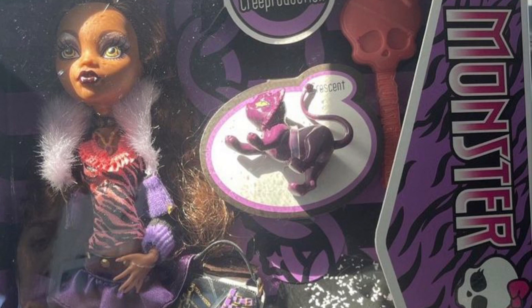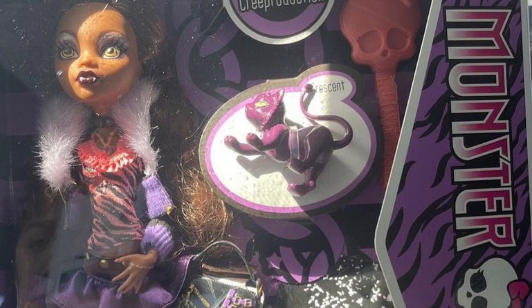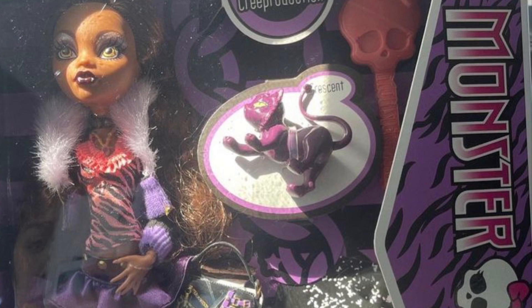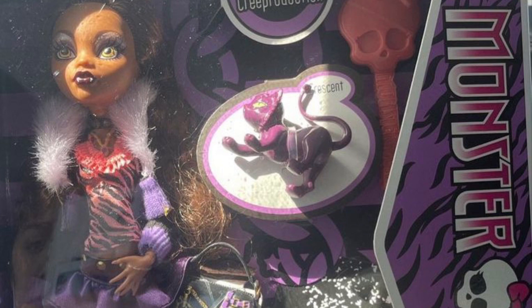I am kind of sad that we are not getting characters like Holt Hyde, Ghoulia Yelps, and Cleo and Deuce. Like, an original Cleo without Deuce in her box would be absolutely incredible. Mattel, you need to make these immediately!